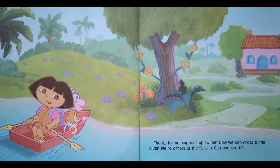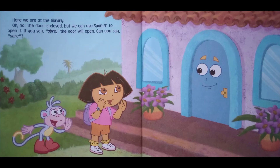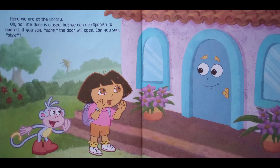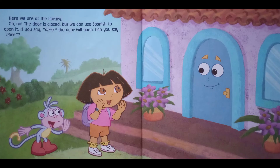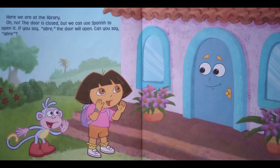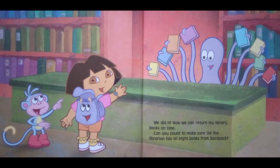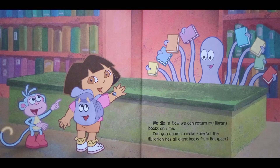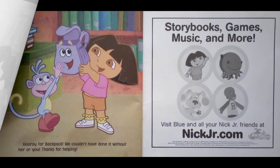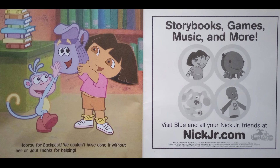We're almost at the library — can you see it? Here we are at the library! Oh no, the door is closed. But we can use Spanish to open it. If you say 'abre,' the door will open — can you say 'abre'? We did it! Now we can return my library books on time. Can you count to make sure Veil the librarian has all eight books from Backpack? Hooray for Backpack — we couldn't have done it without her, or you. Thanks for helping!